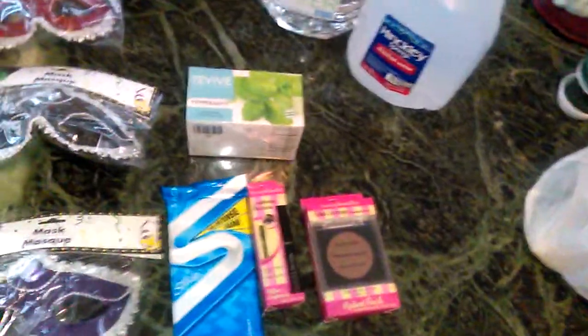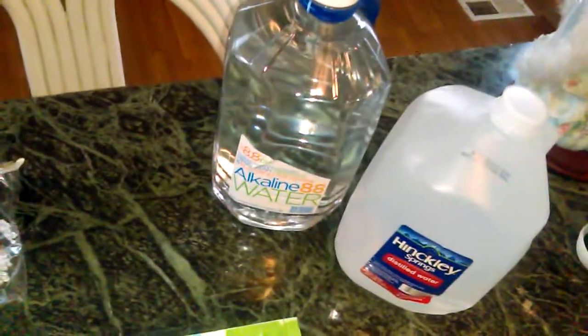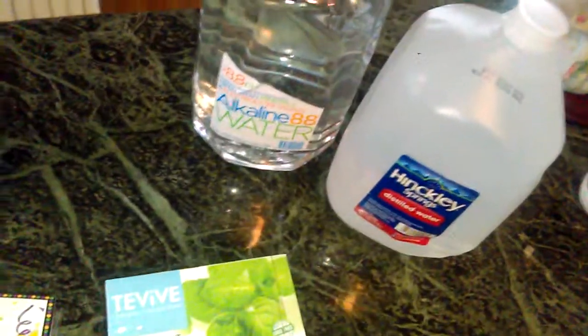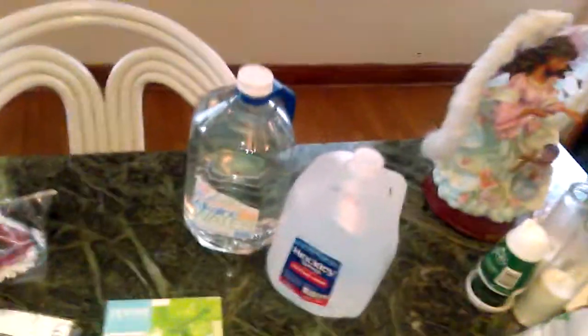I ran into the grocery store — I'm always on this journey to eat better and do better. I found Alkaline 88 water, a gallon of it, for about $2.47 or $2.49 on a sale deal, but it's regularly no more than three dollars. That's very cheap compared to what alkaline water can cost. Check your local grocery stores or health food stores — it's very affordable now.